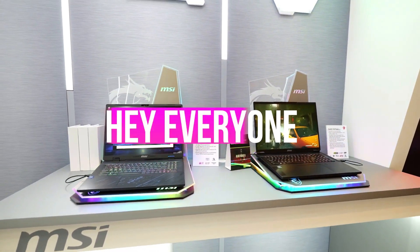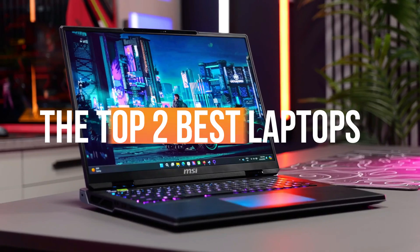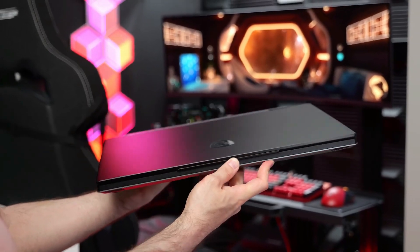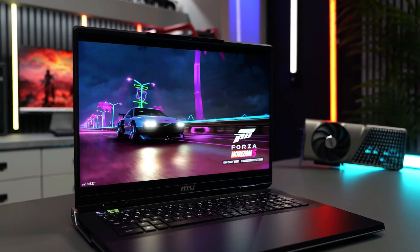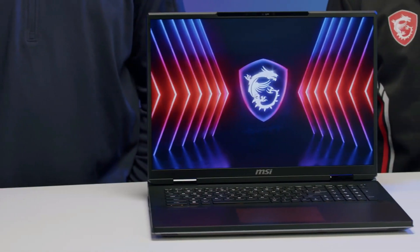Hey everyone! Welcome back to the channel. Today, we're diving into the top 2 best laptops that not only excel in gaming but are also perfect for productivity, creativity, and everything in between.